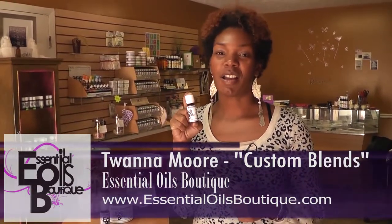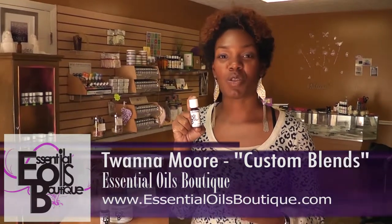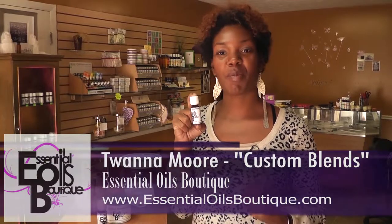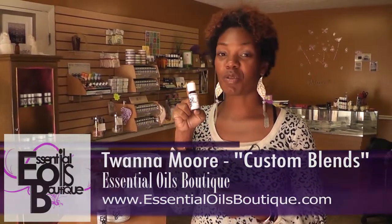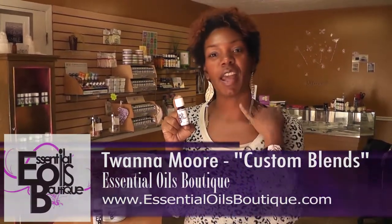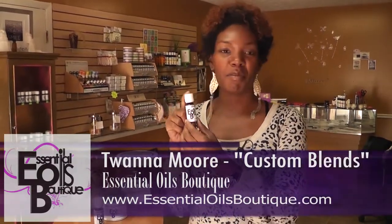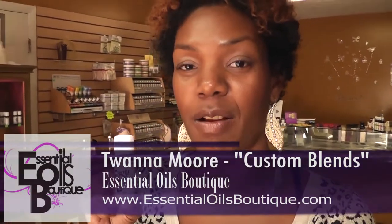So if you are taking a test, or you have a speech, or something where you need a little bit of help with remembering what you need to say or just remembering details, this is a great blend to use. You can use it by massaging it on your neck or even putting it on your wrist. This is the Memory Essential Oil Blend — one of the ten blends that I create.